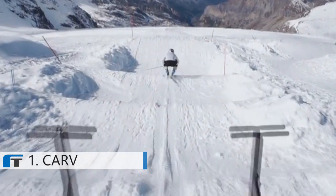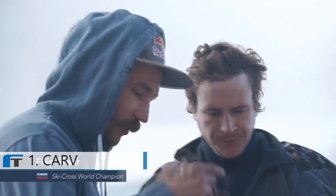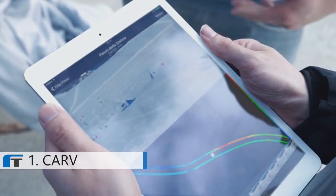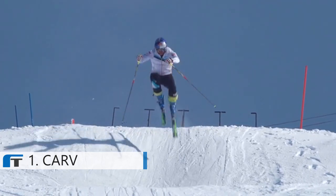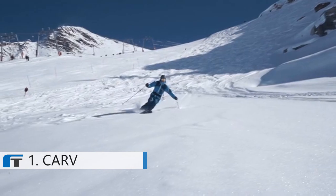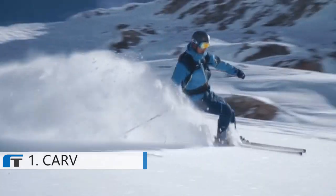Carve is the first consumer device to truly combine pressure and motion sensing. This gives unprecedented insights into your skiing technique. You can see how well it works — it fits fantastically and makes life so much easier. So whether you're a professional or a casual skier, Carve will help you get the most out of skiing.